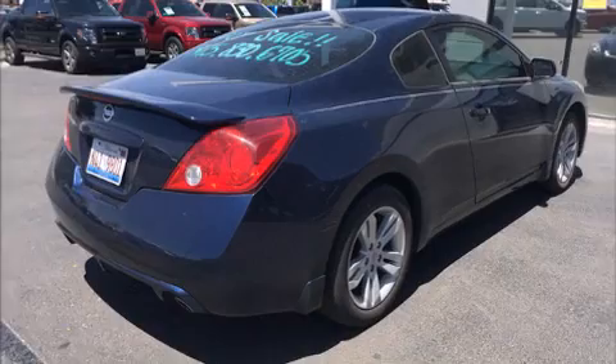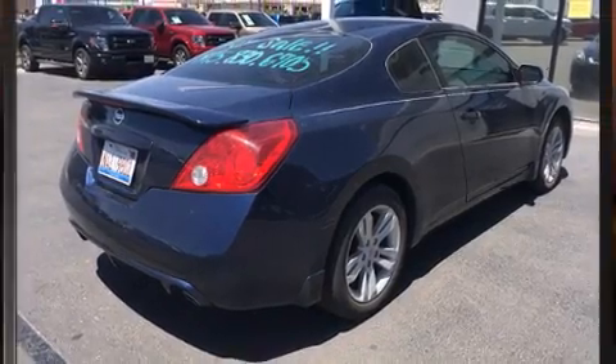Step into the 2011 Nissan Altima. This two-door, five-passenger coupe still has fewer than 60,000 miles.